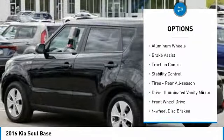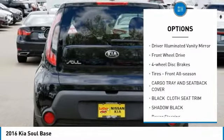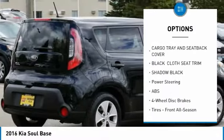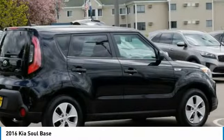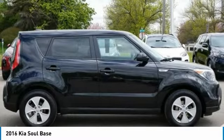Tire pressure monitor. Aluminum wheels. Brake assist. Traction control. Stability control. All-season rear and front tires. Driver illuminated vanity mirror. FWD. Four wheel disc brakes.